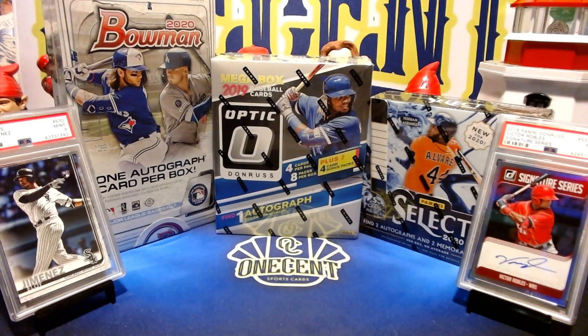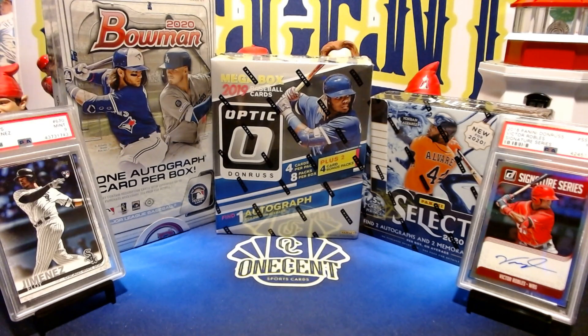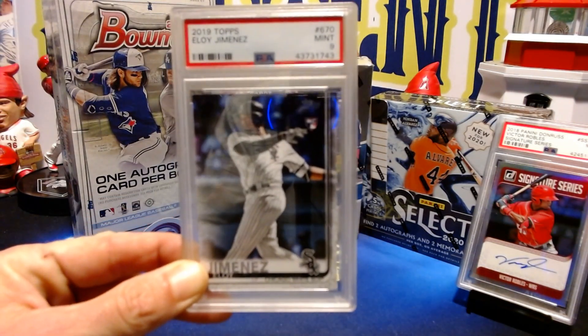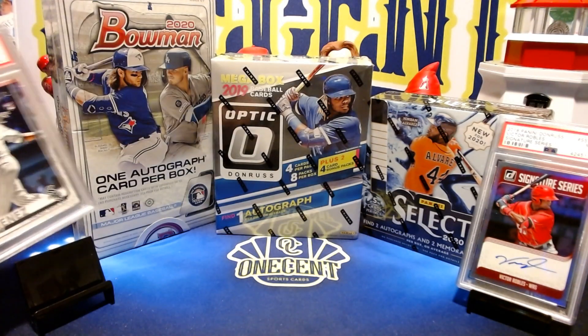We've got two breaks going tonight. The first one is going to be Bowman 2020 hobby box, and that one is sold out — my Patreon members have gobbled that one all up. In that break we'll be giving away a PSA Mint 9 Topps 2019 Series 2 Eloy Jimenez rookie card to one of the lucky Patreons in the break.